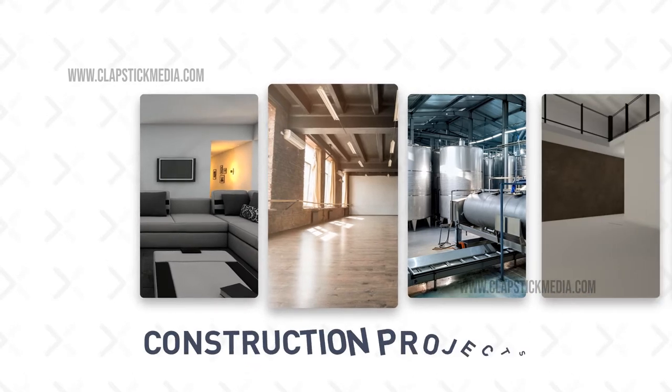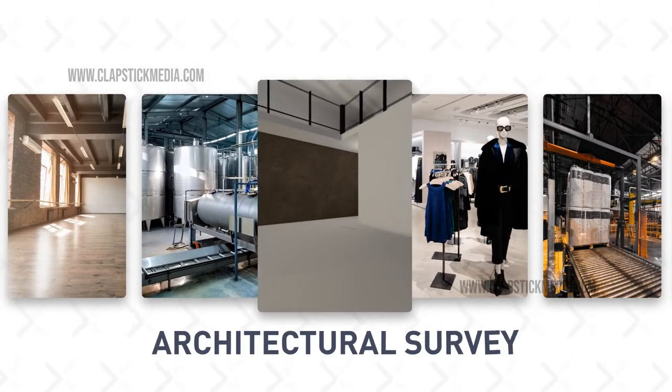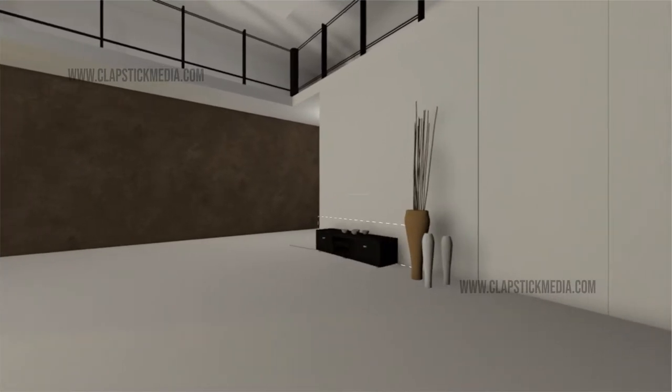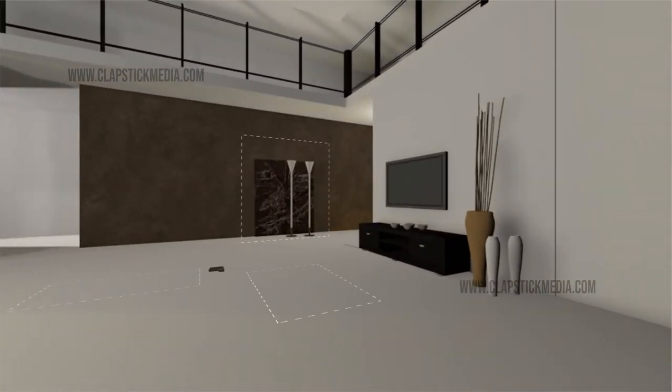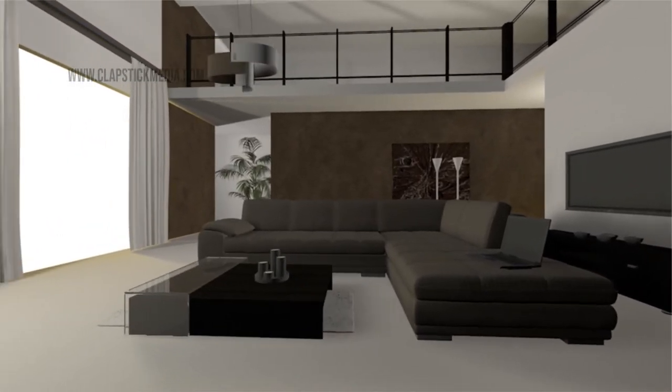Be it real estate, construction projects, engineering and architectural survey — our unique equipment and platform can literally transform any internal space to a scale 3D model or an interactive 3D experience.